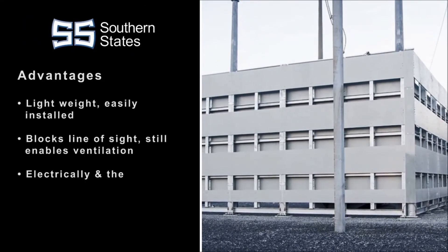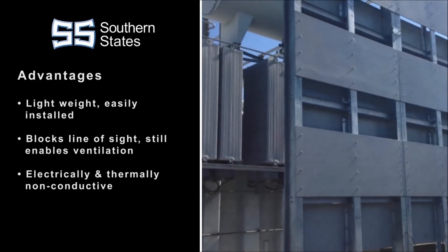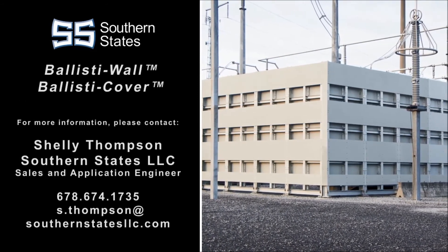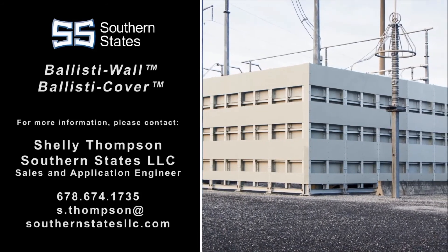The panels are lightweight and easily installed. They fully block line of sight to deter attacks while still allowing airflow, and they are electrically and thermally non-conductive. To learn more and to begin adding ballistic protection to your critical facilities and equipment, please contact Southern States today.